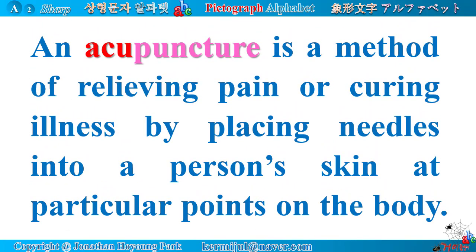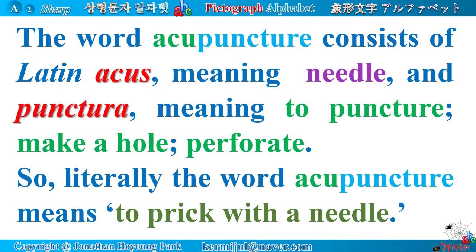Acupuncture is a method of relieving pain or curing illness by placing needles into a person's skin at particular points on the body. The word acupuncture consists of Latin 'acus', meaning needle, and Latin root 'punctura', meaning to puncture, make a hole, perforate.